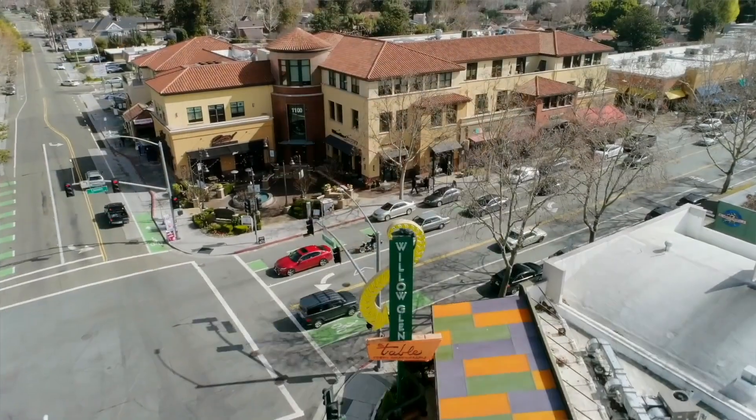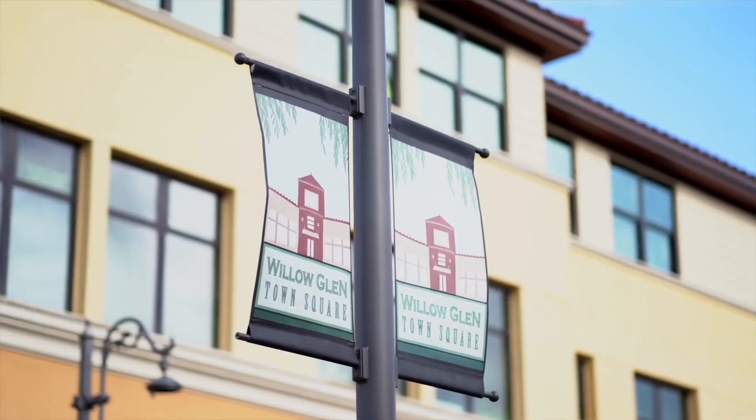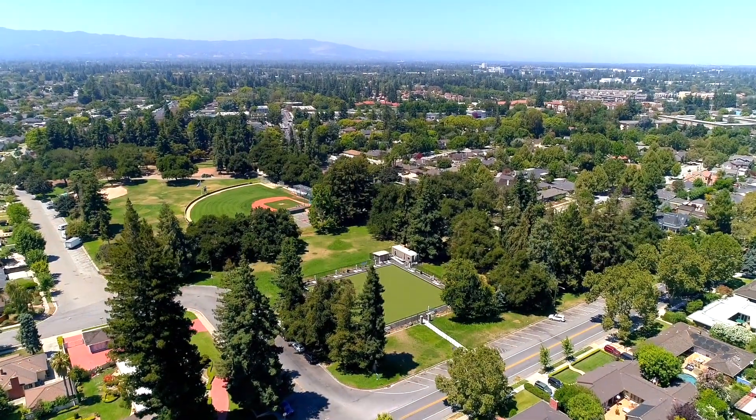Hello and welcome to 1222 Camino Pablo, located in charming Willow Glen. This is a perfect location — we're just a few blocks from Lincoln Avenue and all the shops and dining, and then in the opposite direction, just a block away is Bram Hill Park.